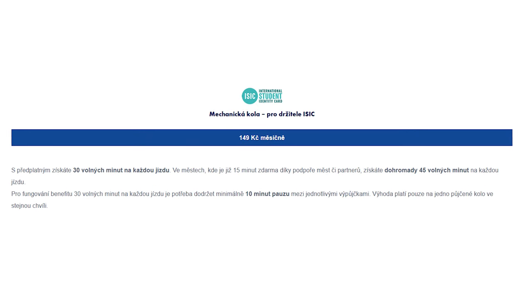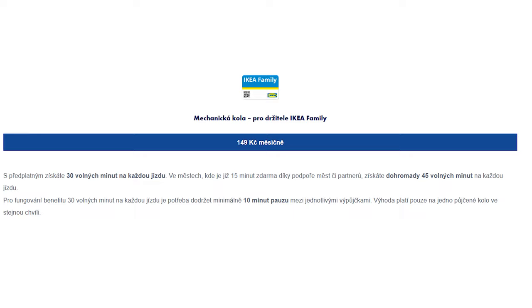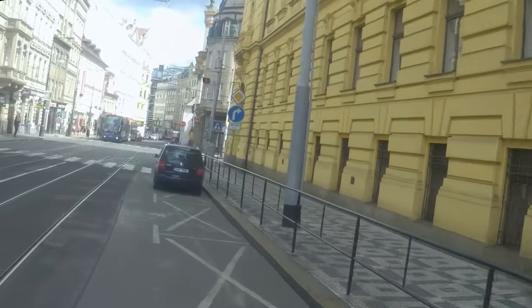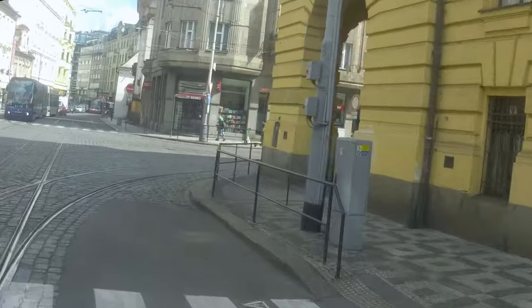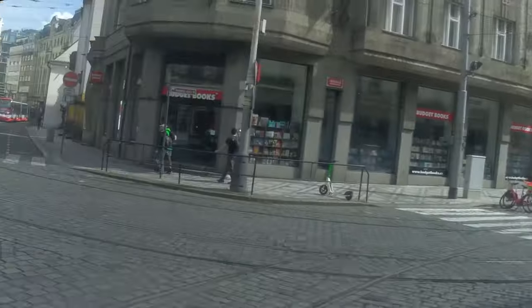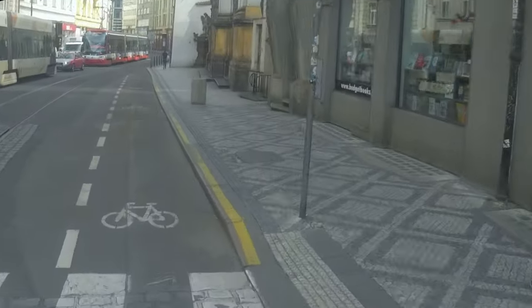If you are a student, you get a discount on the monthly membership. Also, if you're a member of IKEA's loyalty program, you get a discount on all memberships. Overall, I quite like Nextbike — from my personal experience, the bikes are well maintained, the price is affordable especially with a public transport pass, and the bikes are readily available almost everywhere in the city. I believe that bike-sharing has a bright future in the city.